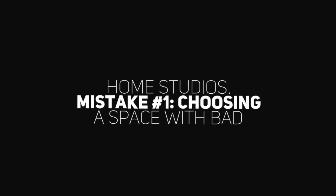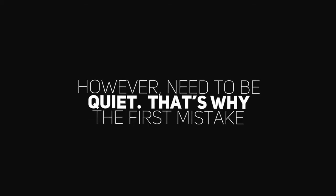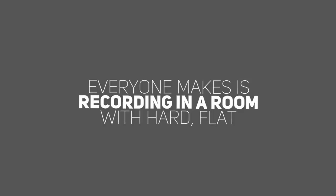Mistake number one: choosing a space with bad acoustics. A booth doesn't need to be expensive, state-of-the-art, or even remotely impressive. It does, however, need to be quiet. That's why the first mistake everyone makes is recording in a room with hard, flat surfaces.